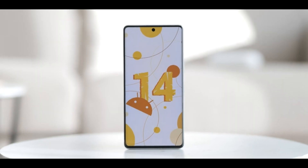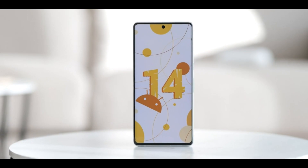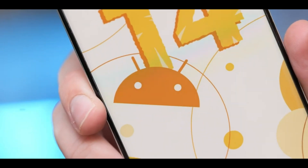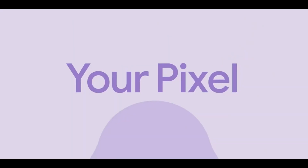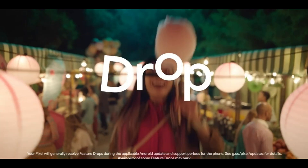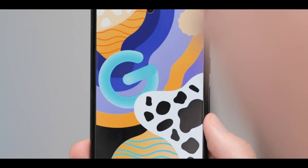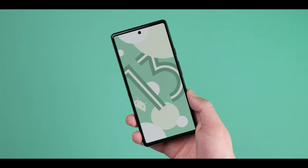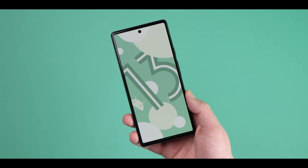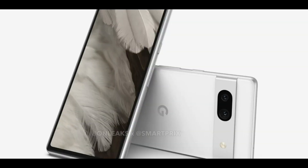The upcoming Pixel 7a is sure to be an exciting device, and if Google maintains its tradition, we could see it launch in the spring or summer this year. There have been some rumors and leaked renders suggesting that the Pixel 7a could have some significant improvements over the Pixel 6a, such as a higher refresh rate of 90Hz and wireless charging. Additionally, the Tensor G2 processor found in the Pixel 7 and 7 Pro could power the Pixel 7a, as well as a camera setup with both wide and ultra-wide sensors.